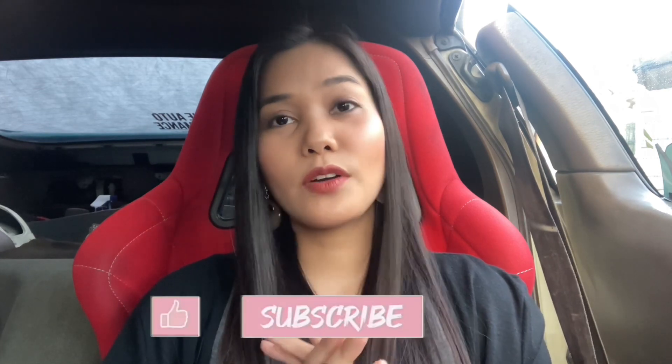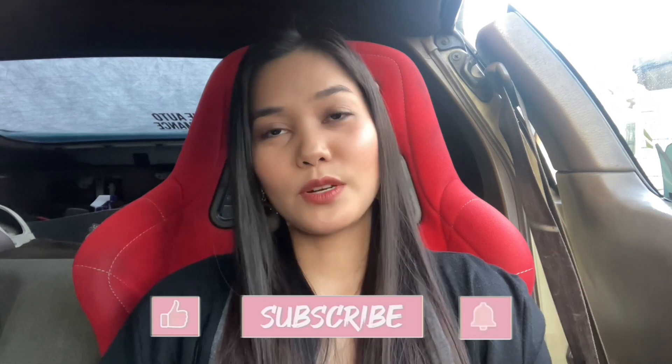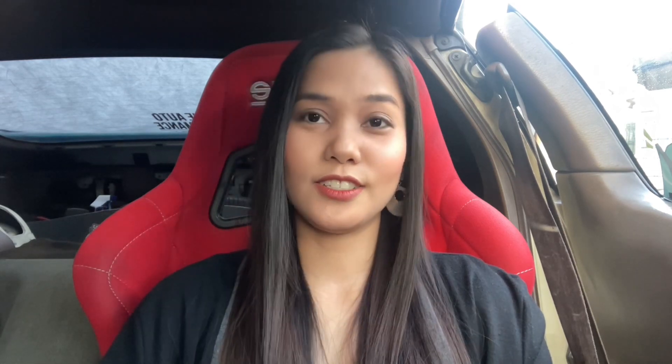And disclaimer lang guys, this is case-to-case basis and whatever I'm going to share with you or show you are all based on my personal experience and knowledge. Alright, so let's begin.